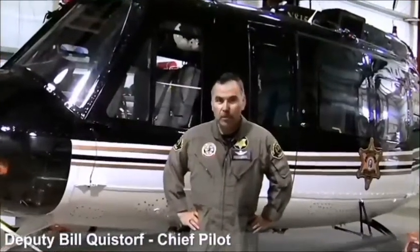Bill Quistorp here, Chief Pilot for Snohomish County Sheriff's Office here in Washington State, and I'm here to tell you about Snowhawk 10.